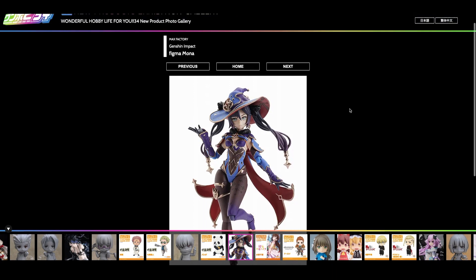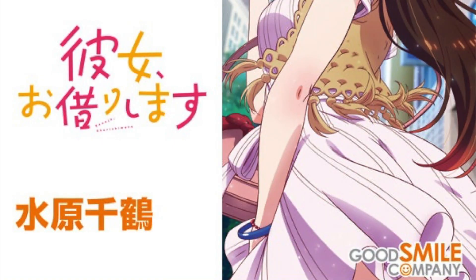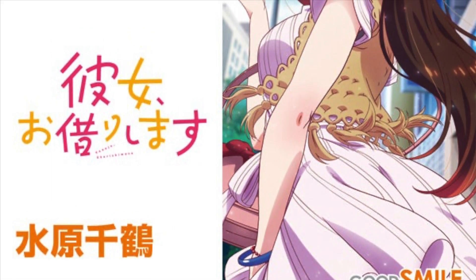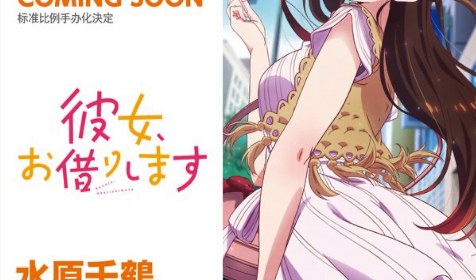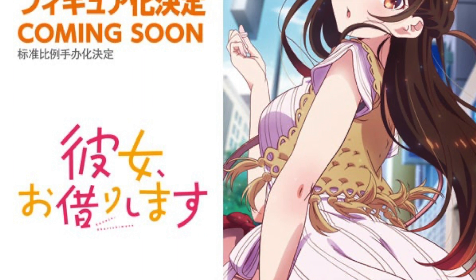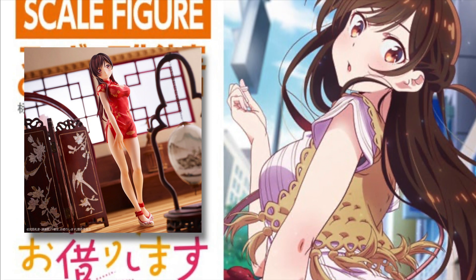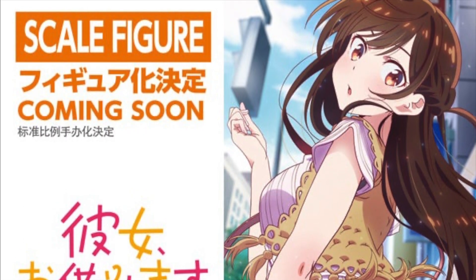On the topic of more waifus, we have Mizuhara Chizuru from Rent a Girlfriend. This is only an announcement from Good Smile Company and we only have an illustration of it — presumably that'll be how the scale would look. It's a 1/7th scale of Chizuru enjoying an ice lolly with a summer look to her. There have been quite a few Chizuru figures recently, and I'm not too sure whether I'll be getting this one, because currently on route is my China-version Chizuru figure which I pre-ordered a long time ago. I'm sure she'll be featured in the next OneHobby 35 exhibition.